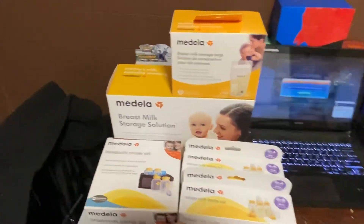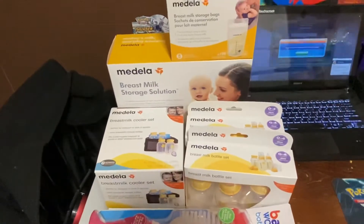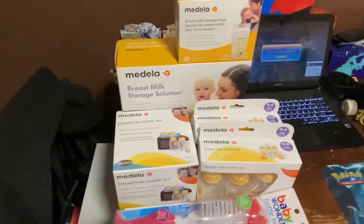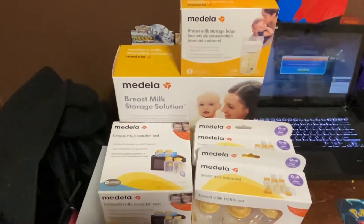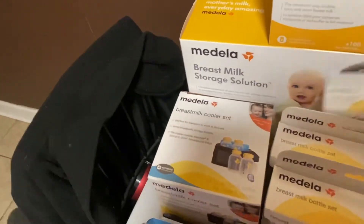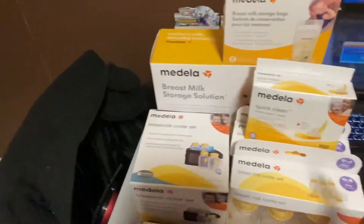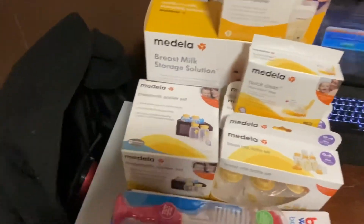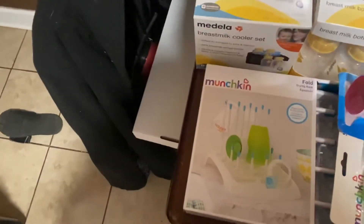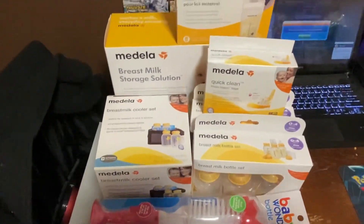More bags. I got a storage solution kit with the bottles and the cooler set that I won't be using until I go back to work — I might use it if we go somewhere, but I don't go out too much the first few weeks. Steam bags that I'll be using when I get back to work to sterilize. Bottle brushes and a folding drying rack. So all of that is in the kitchen and ready to go.